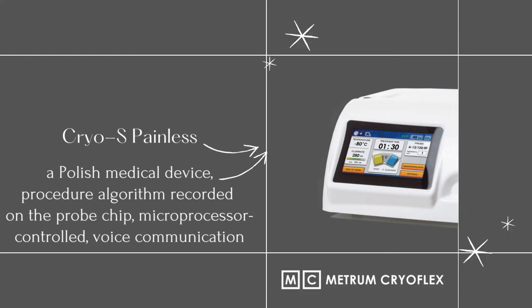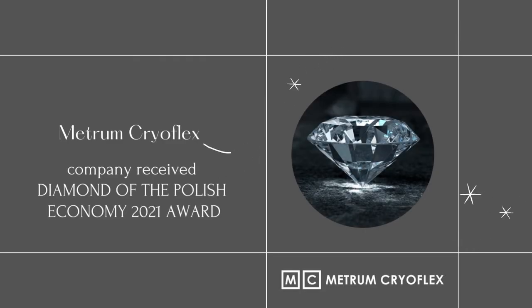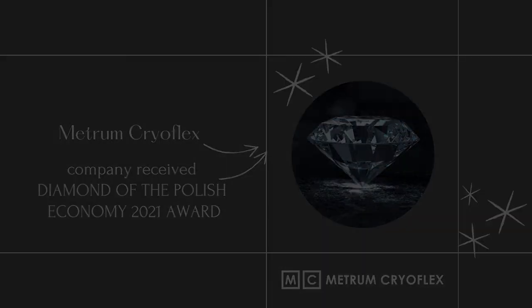The Cryo-S Painless cryoanalgesia device is manufactured by the Polish company Metrum Cryoflex. The operating parameters of the device are recorded in the microchip of the cryoprobe. The cryoprobe freezing and defrosting processes are controlled by the device's microcontroller, which configures the operating parameters to achieve a stable, low temperature in the tissue.